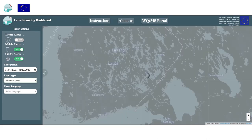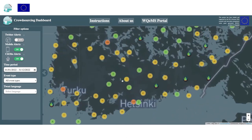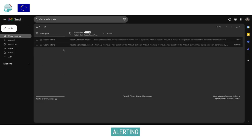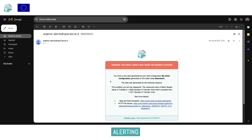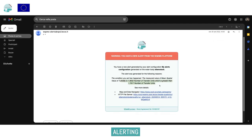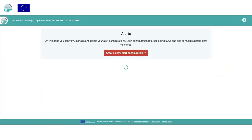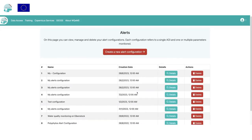Users can also receive alerts based on statistical values obtained by analyzing the produced geospatial maps. In this example, the user received an alert email notifying that the turbidity value detected on Polifitos Lake in Greece exceeds a predefined threshold. Through a dedicated link, it is possible to access the data products that generated this alert in order to investigate the situation.